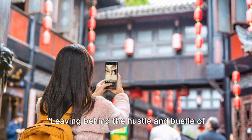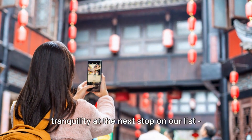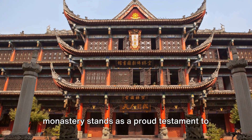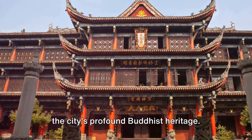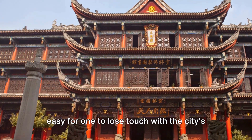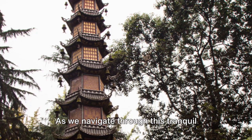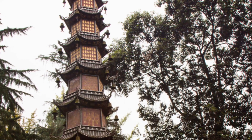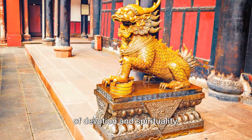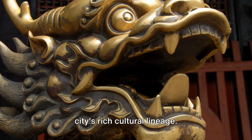Leaving behind the hustle and bustle of Jinli Ancient Street, we now dive into tranquility at the next stop on our list: the Wenshu Monastery. Nestled within the heart of Chengdu, this monastery stands as a proud testament to the city's profound Buddhist heritage. Immersed in its serene ambiance, it's easy to lose touch with the city's pulsating energy lurking just beyond the monastery walls. As we navigate through this tranquil haven, we encounter intricate Buddhist artifacts, each narrating their own tales of devotion and spirituality.